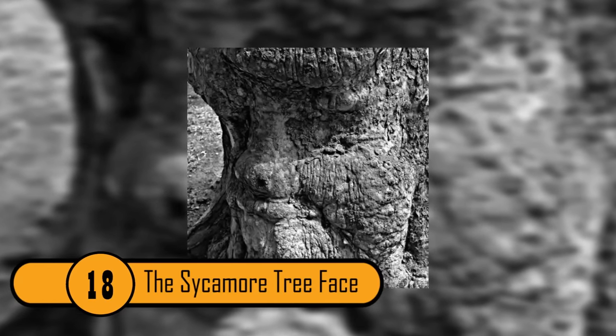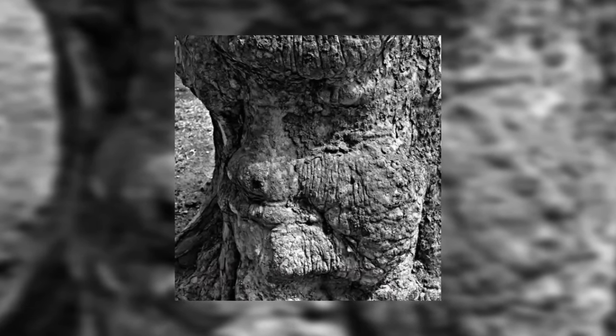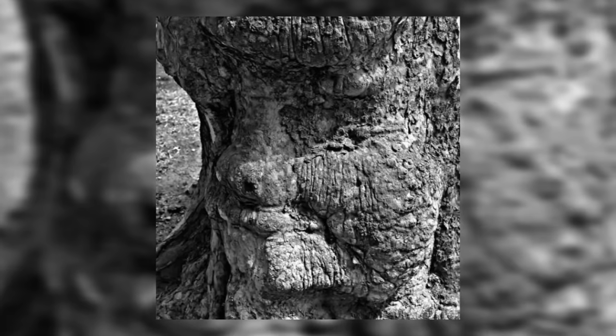The Sycamore Tree Face. If you look at the base of this tree closely, it looks just like a person's face, complete with eyes, a nose, and a mouth. It even has puffy cheeks. It's a very unique and adorable tree.